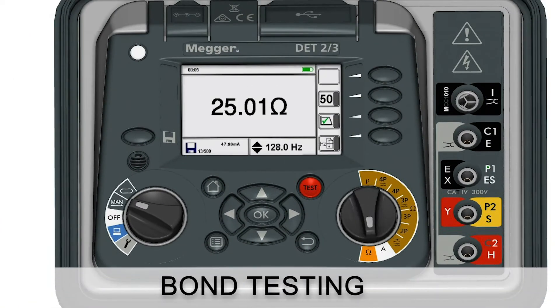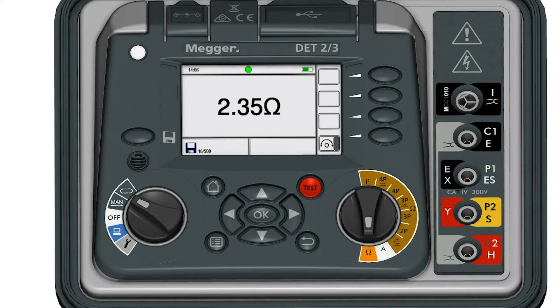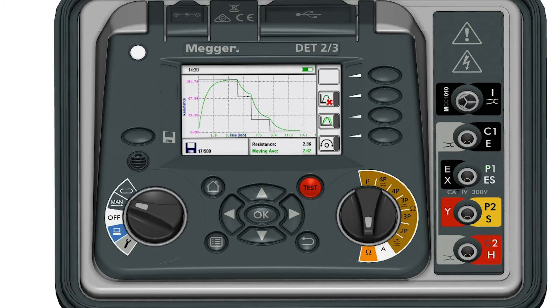It also performs bond testing for checking the integrity of the inner connections of an earth system. The clear colour display provides easy-to-read diagnostics and uses an intuitive icon-based control for speed and ease of use. It also has a graphical trace function for result-plotting, making it possible to see more than just numbers.